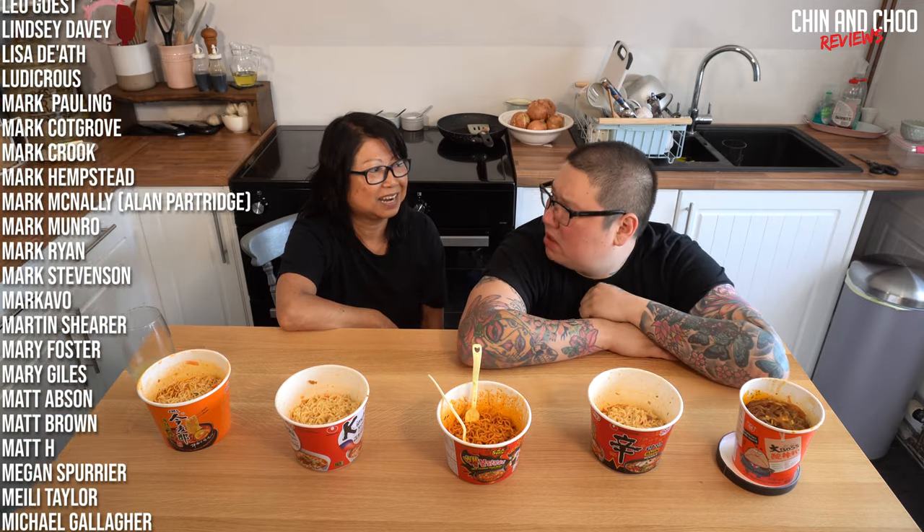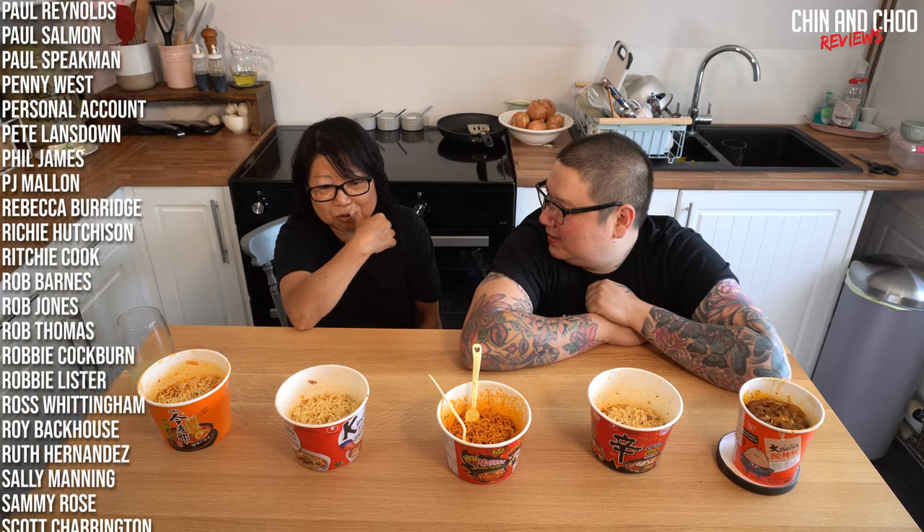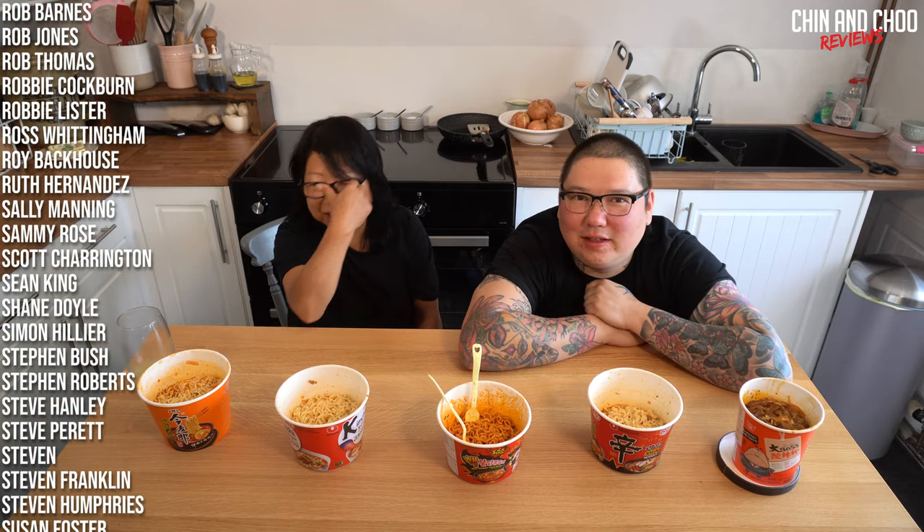Thank you guys for watching - make sure you like, comment, subscribe, and hit that notification button so you don't miss our videos. Some people may like these noodles - if you like it, you like it - but for us it's just not great. Happy cooking, happy eating, take care guys, bye bye!